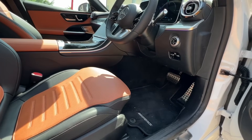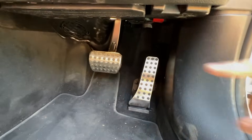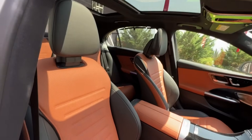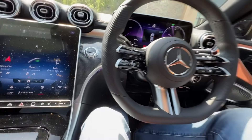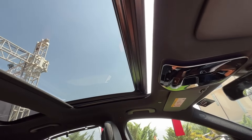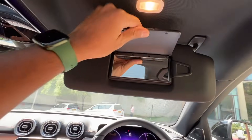Under-thigh support is adjustable — you can take it down and increase it as needed, though for taller drivers it can still be an issue. There are chrome-finish pedals, an electric parking brake, automatic headlight control, and ambient lighting. The seats are beautiful and very comfortable with nice side bolstering. Once inside, the interior looks absolutely fantastic. The sunroof is touch-operated — just swipe and it opens, bringing a lot of airiness into the cabin.